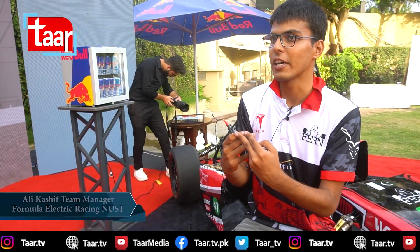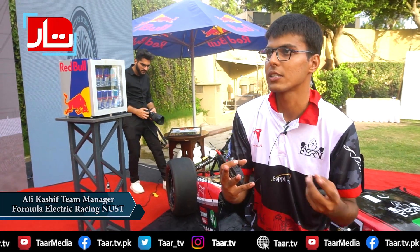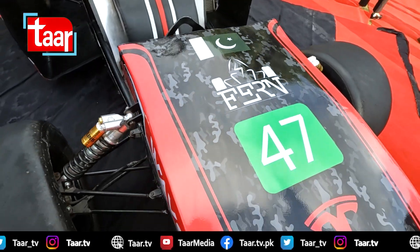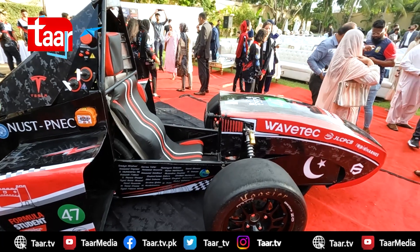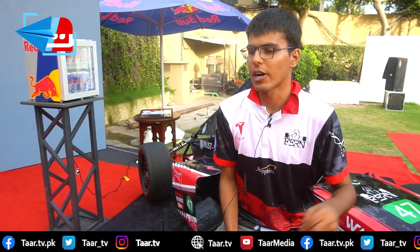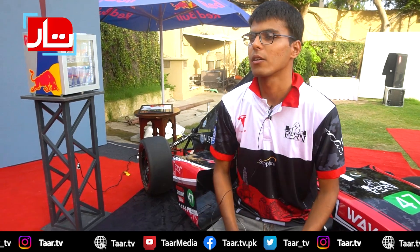We want to give driverless capabilities to this 6th car. We have made the first electric Formula-style vehicle in Pakistan, and now we have made the first fully driverless vehicle in Pakistan. Inshallah, we need support and sponsors. As of right now, we have 48 members on our team, both from mechanical and electrical engineering backgrounds.